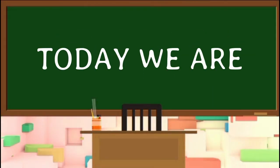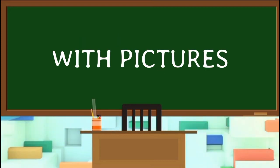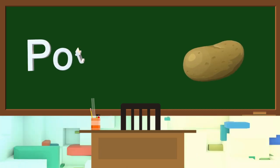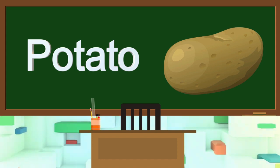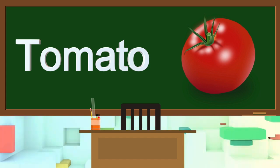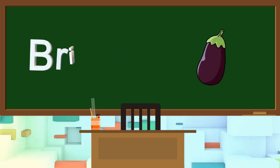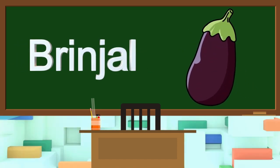Hey kids, today we are going to learn vegetables names with pictures. Let's start. Potato. This is spinach. This is brinjal.